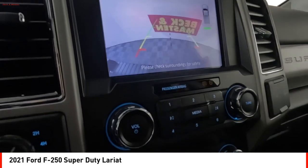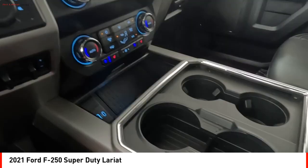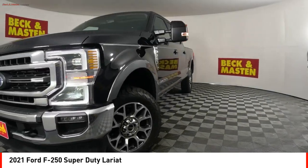Front suspension classification: solid live axle. Additional features include fog lights, braking assist, power brakes, and traction control. Come take a test drive today.